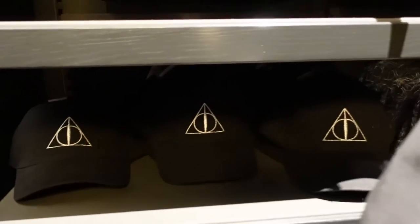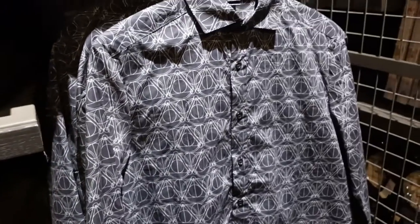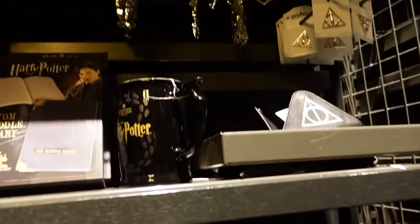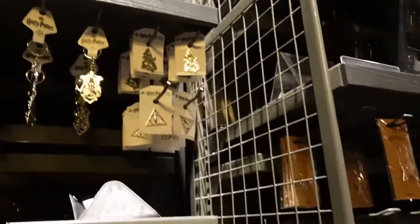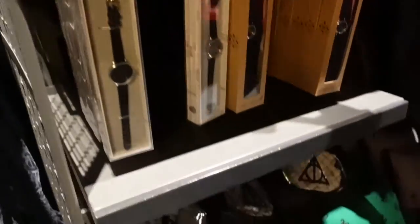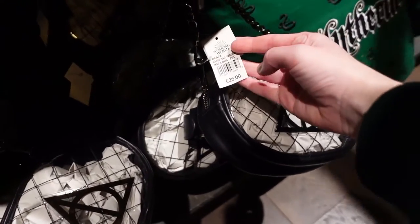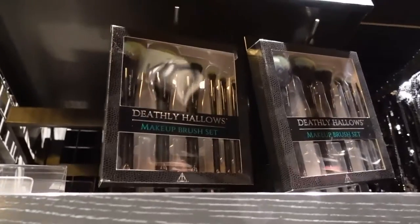And a button-up shirt — yes, we have a tag — £50 for that button-up shirt. There are a couple of pins. There is a mug up there that I cannot reach. What's over this side? There's a little shoulder bag that's clear for £26. There's another one there, a wristlet for £20. And there's a Deathly Hallows makeup brush set.